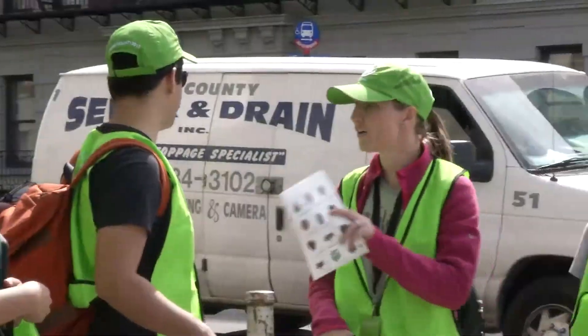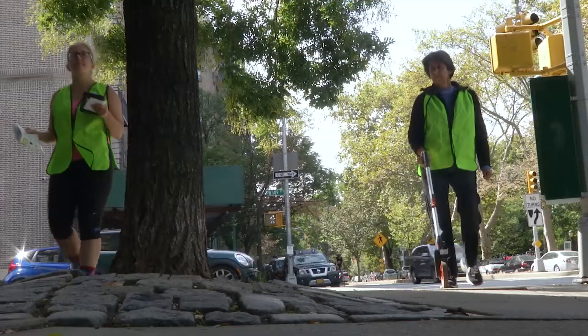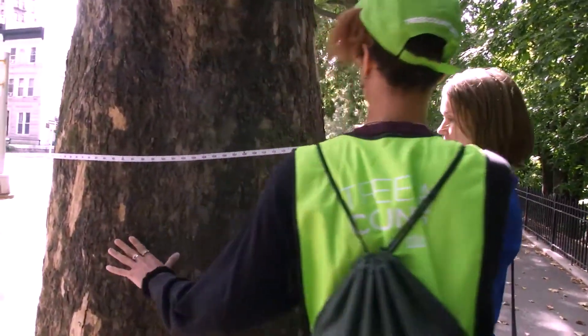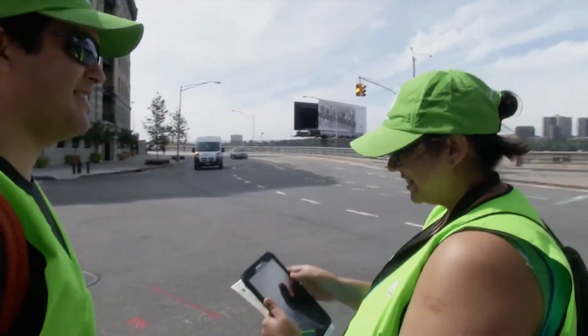How did the city possibly get all this information about every street tree in New York? Well, between 2015 and 2016, 2,300 volunteers roamed the streets of New York, spending over 12,000 hours carefully documenting every single tree.